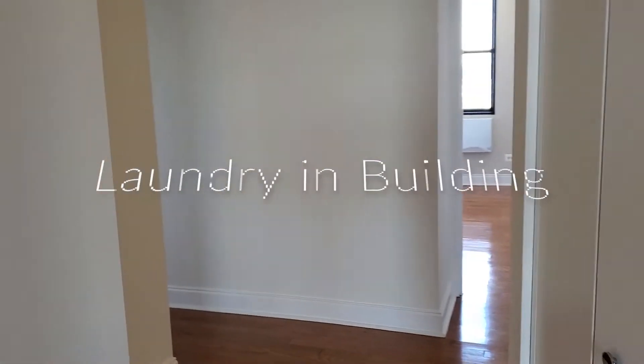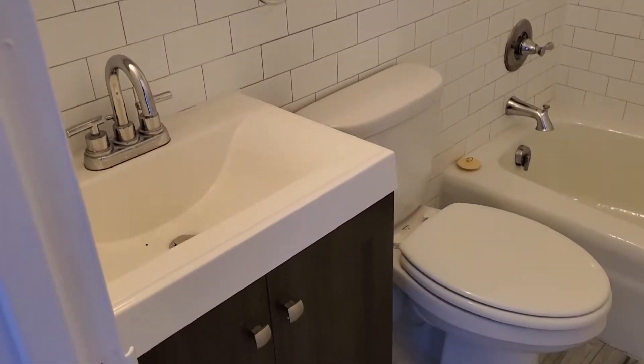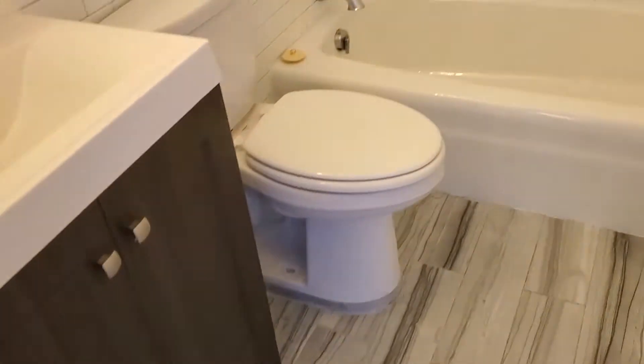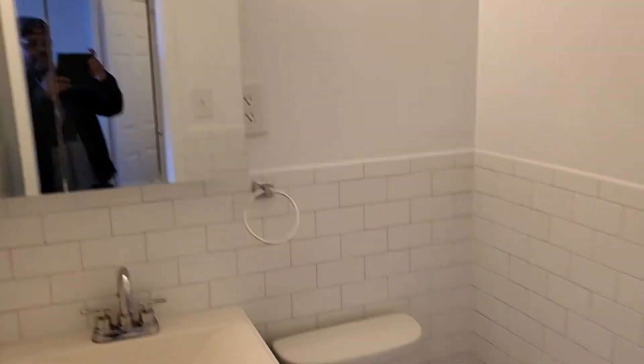Walking back this way we'll run into the first bathroom, and on this side you will have the other bathroom — that's me in the mirror.